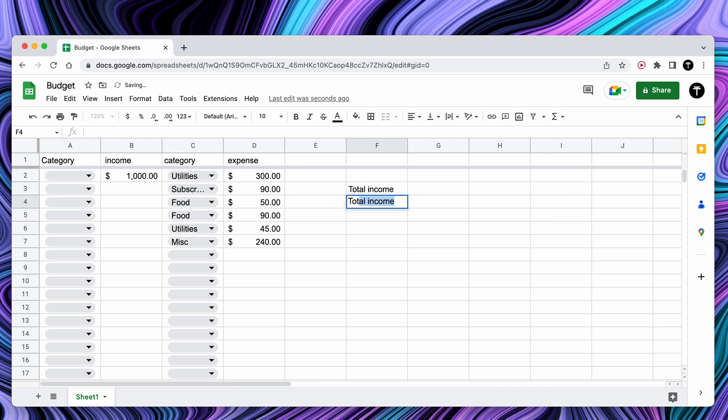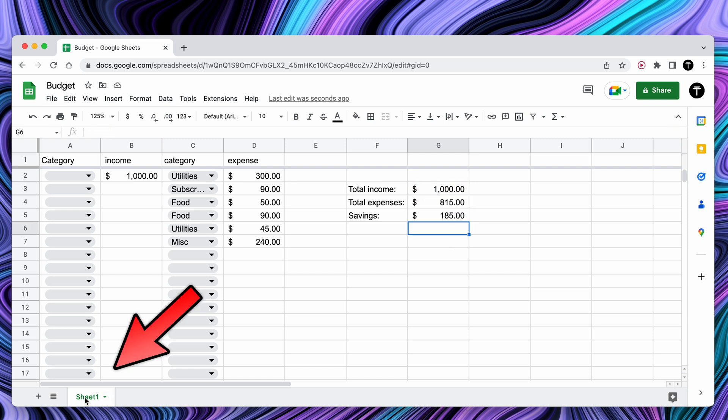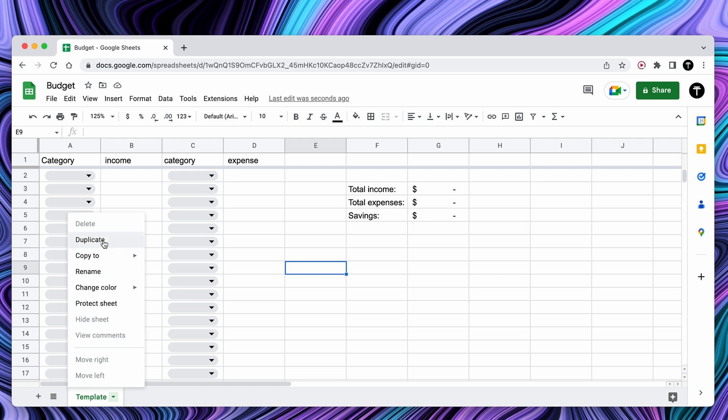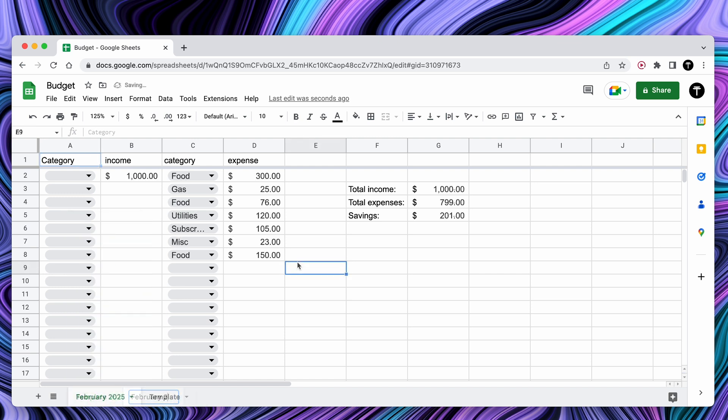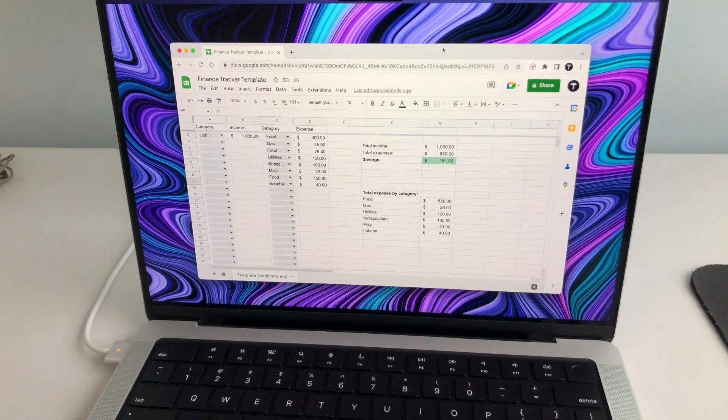Over to the side, write down total income, total expenses, and savings. Click the total income cell, write equals, sum, open bracket, and select the income column without the word income. Do exactly the same but with the expense column. And for savings, write equals, click the income cell, minus, click expense cell. Name this template at the bottom, then right-click and duplicate. Name it after the current month and year — this will be your simple monthly budget. I've added some more goodies into this sheet, such as being able to see total expenses of each category. I'll leave a link for this template in the description.